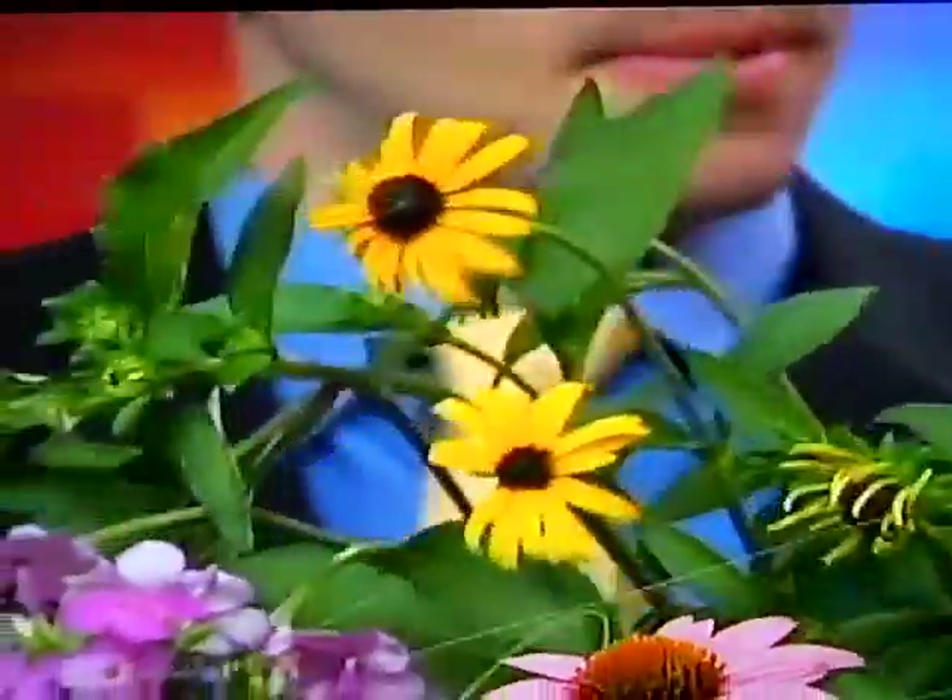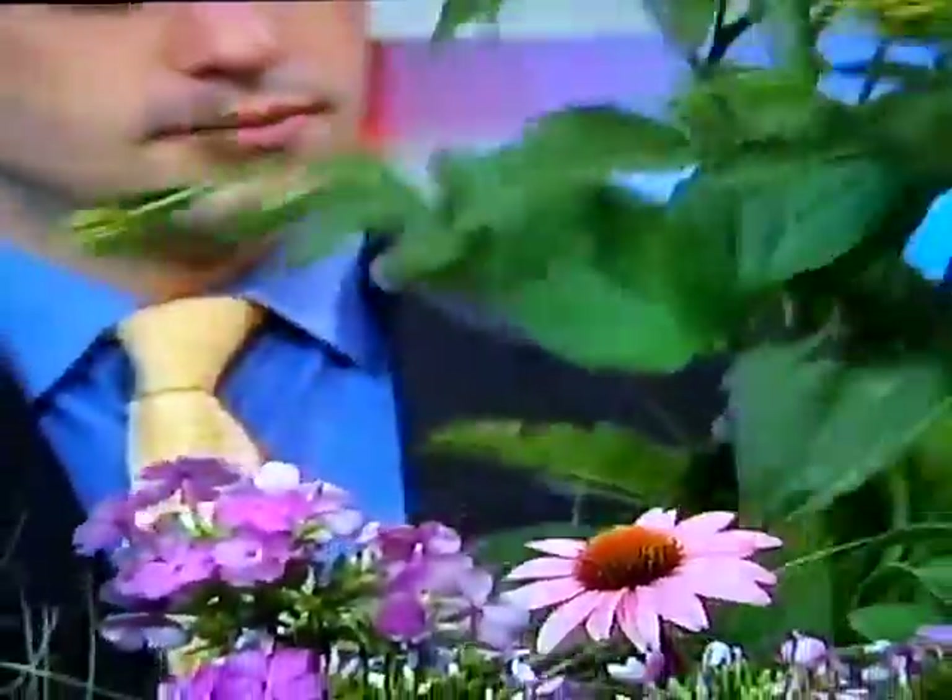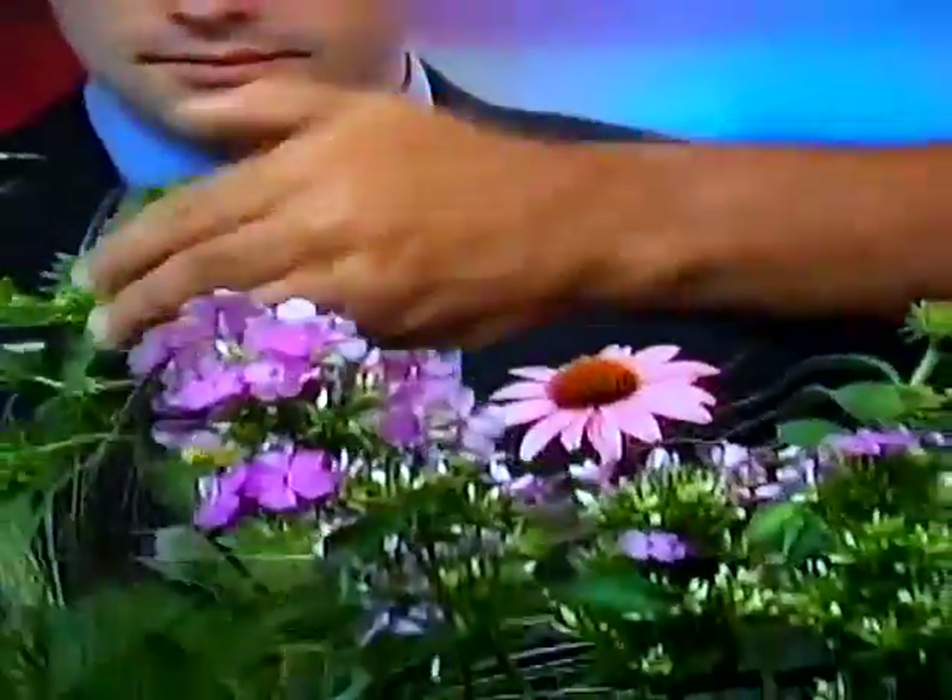Here's a Rudbeckia. When you hear Rudbeckia, you better figure this is going to be a tough plant. This is an Indian Goldstorm. You have a tough plant. We'll plant it in your landscape — it'll come back every single year with a little bit of water, a little bit of fertilizer. You can get all these great plants at Ace Hardware. You can see these three plants together — that gold and that blue is a great color combination.